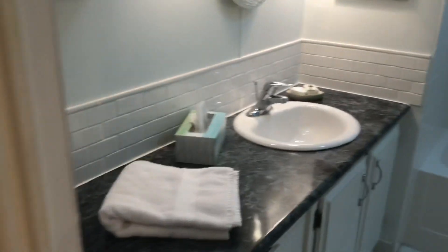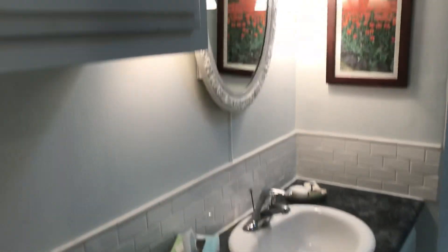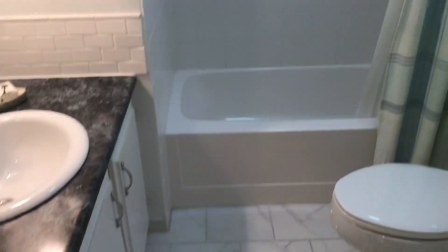Completely remodeled and updated guest bath — tile flooring, tile bath, tile shower, new countertops. Beautifully done.